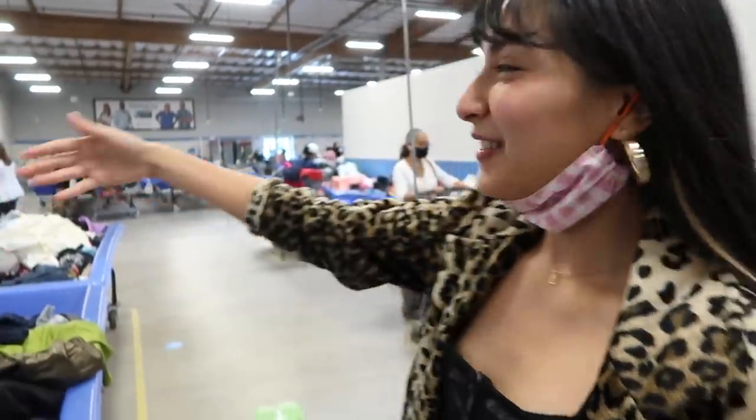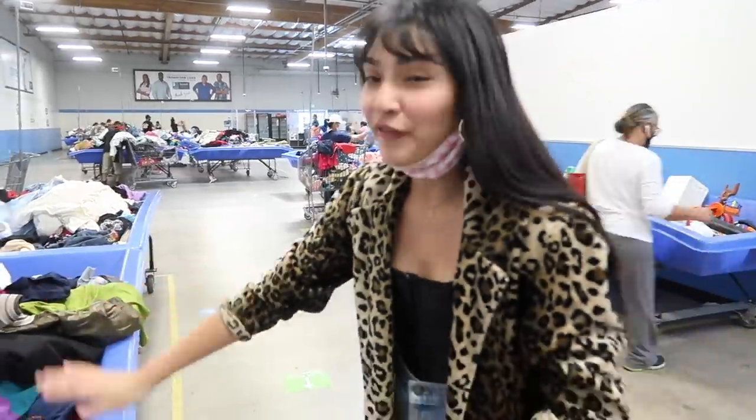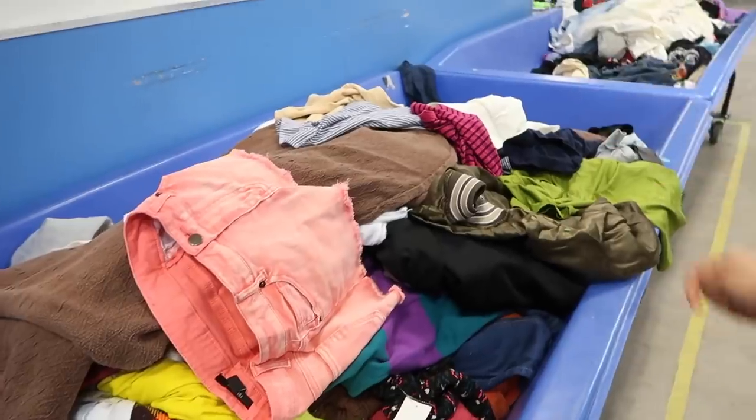We are now in the Goodwill outlet. This scene might look familiar if you've been to the Goodwill outlet or the bins. This is the end result — we have our own bin right here. It's full of all the clothes that the tipper just poured into it, and now we're ready to get rummaging.